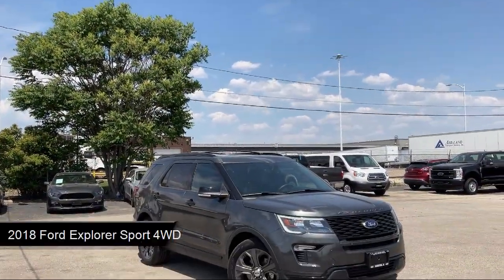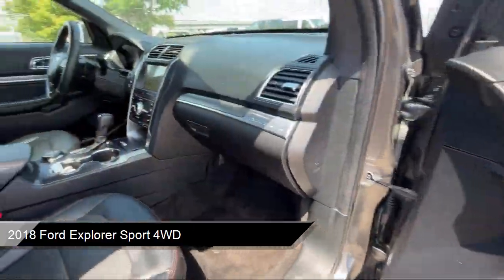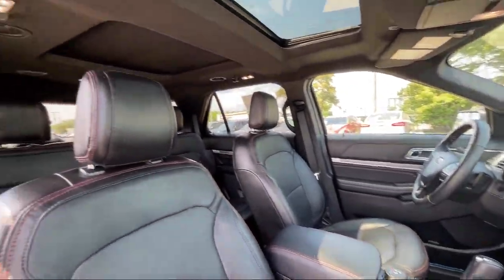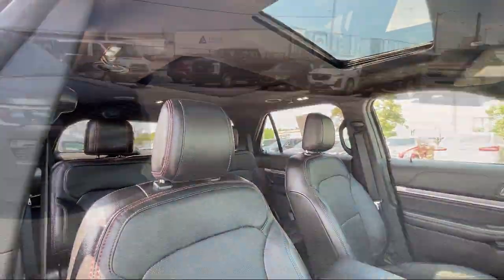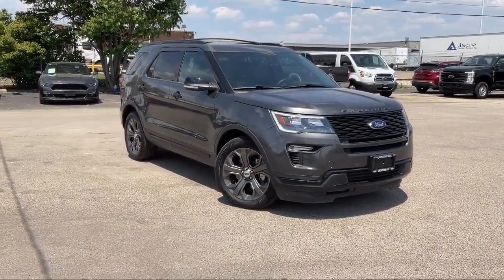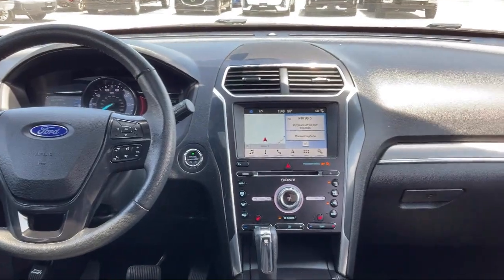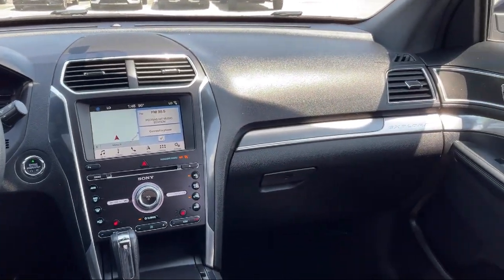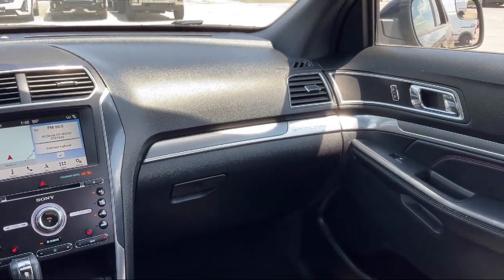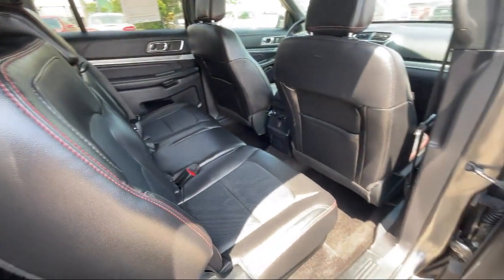It comes equipped with smart device integration, perforated leather heated bucket seats, navigation, auto dimming rear view mirror, climate control, Sirius XM satellite radio, emergency communication system, SYNC 3 911 assist, HD radio, LED headlights, and a powerful and efficient turbocharged engine. It has less than 30,000 miles on the odometer.